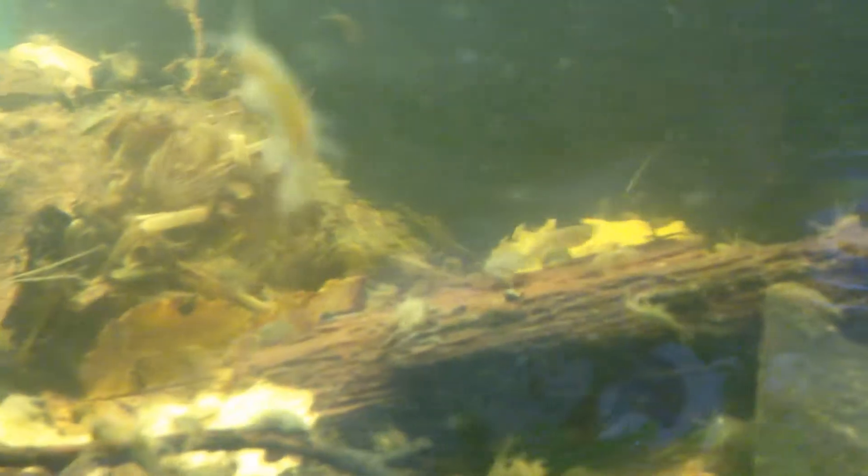You can see them there on that log — they like the log. It's not any special log, it's just out of the river, so it's been in there for a while and it's got all the goodness they like.